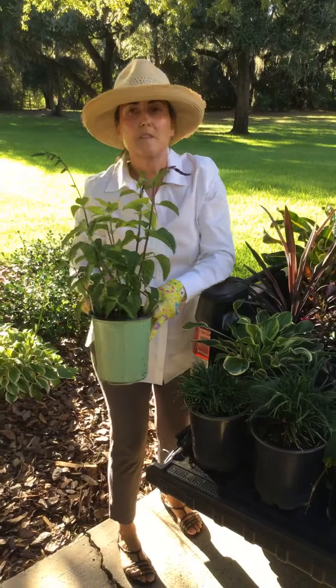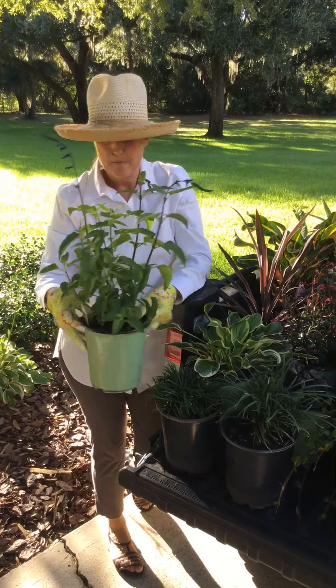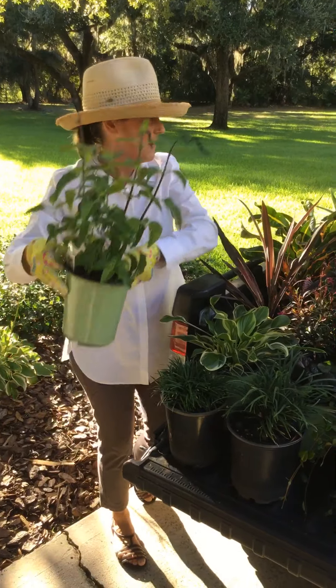Also Salvias — we have several. We have Mystic Spires. The Black and Bloom looks good, it's got some color coming on — retail ready.